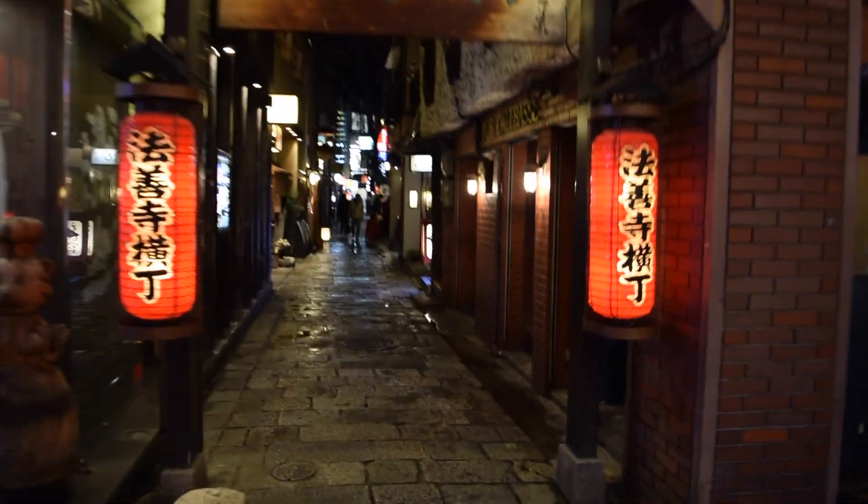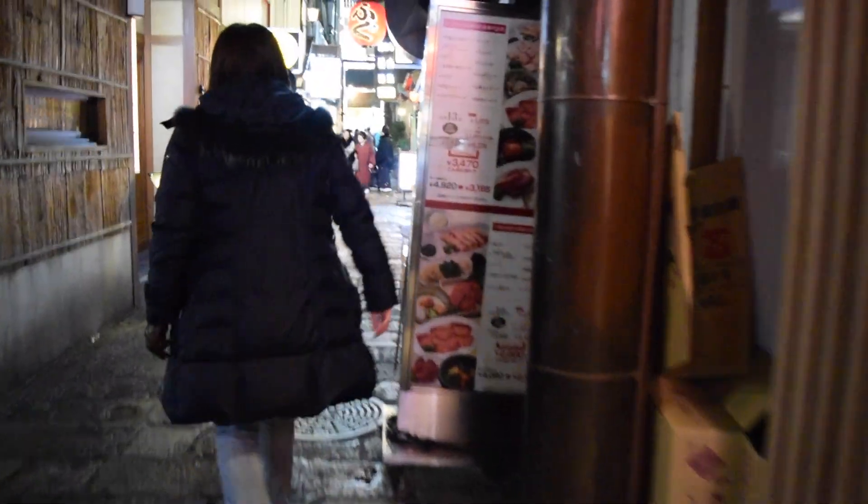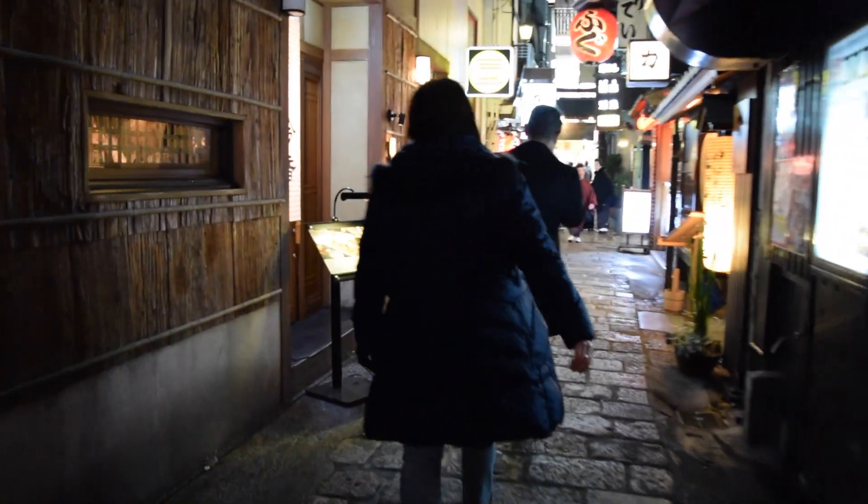Tucked away on the eastern side of Shinsaibashi, south of the Dotonbori Canal, is a series of narrow, stone-paved alleyways that align with izakayas and old-fashioned restaurants.